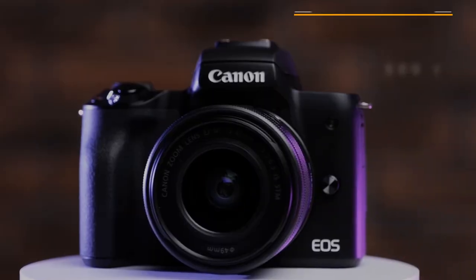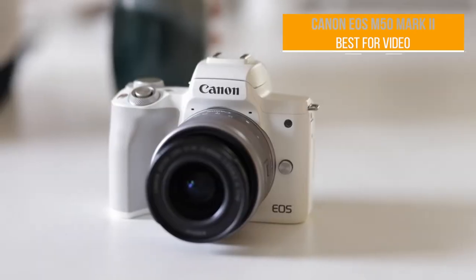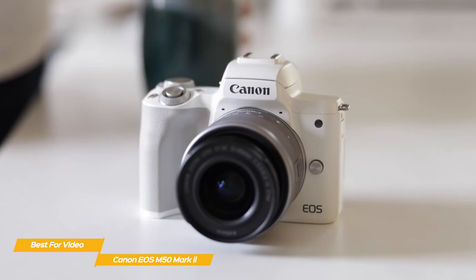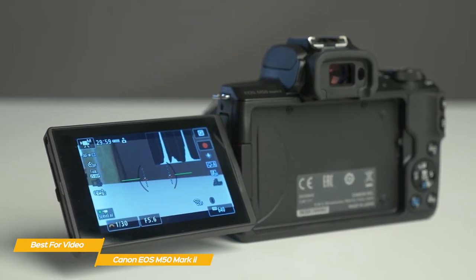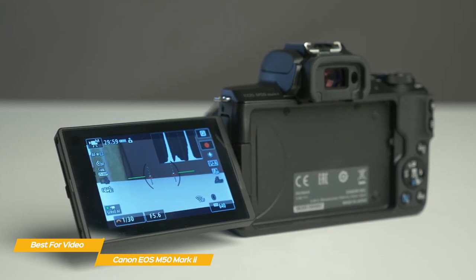First up, the Canon EOS M50 Mark II, our pick for best budget camera for video. The Canon EOS M50 Mark II is a budget entry-level mirrorless camera that's good for capturing family photographs and video, and for enthusiasts looking to move beyond a smartphone. Its mirrorless design and compact lens system make it easy to travel with, and its front-facing touchscreen is useful for selfies and vlogs.